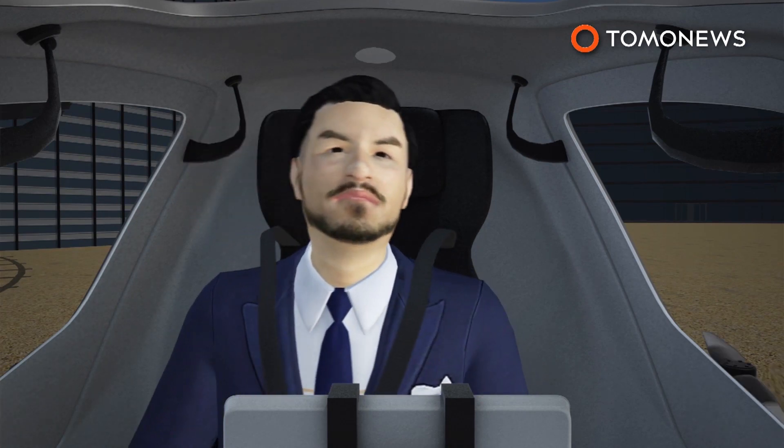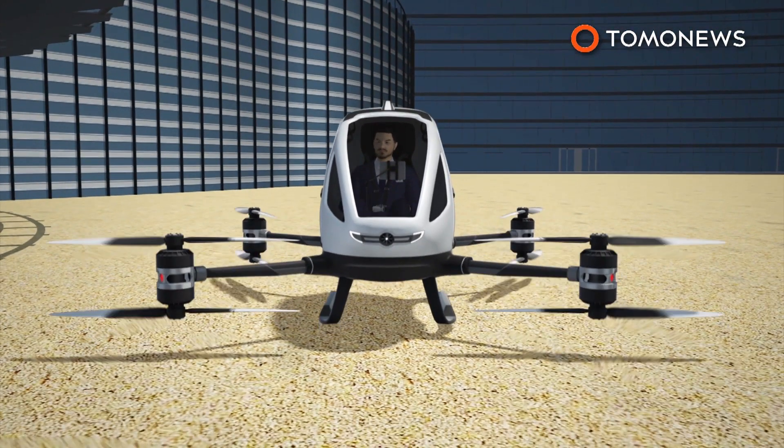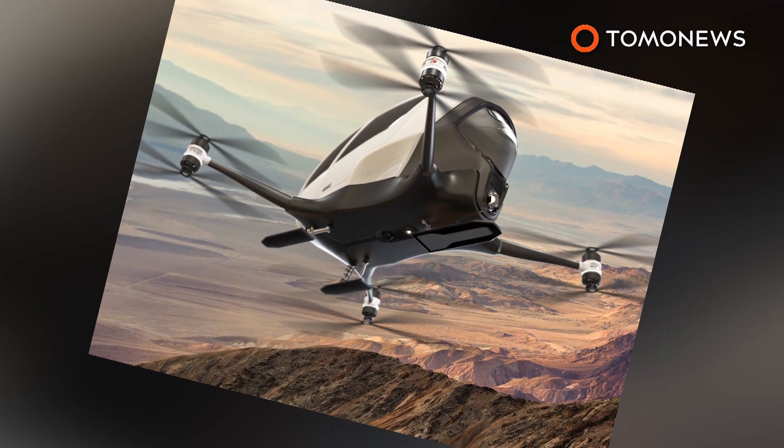Passengers will board the drone, buckle into a harness, and select a destination on the touchscreen before taking off. The Ehang drones will be monitored through a central command center on the ground.